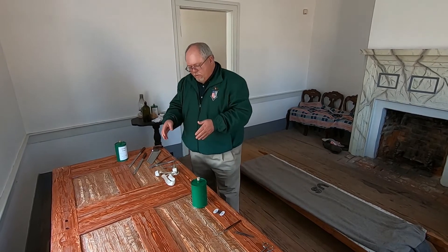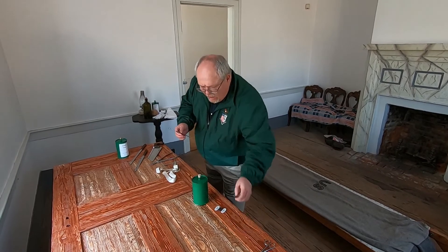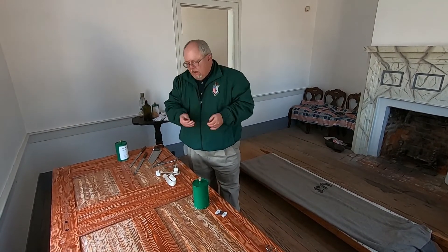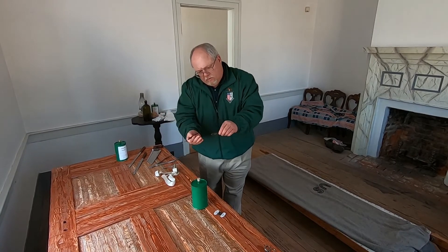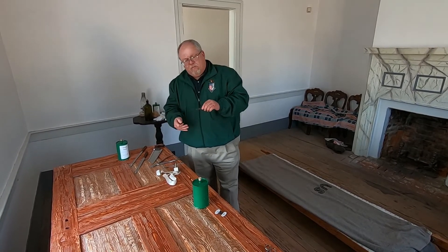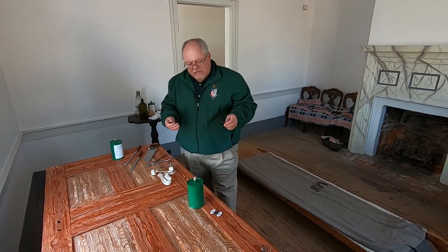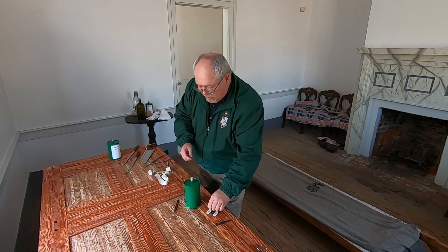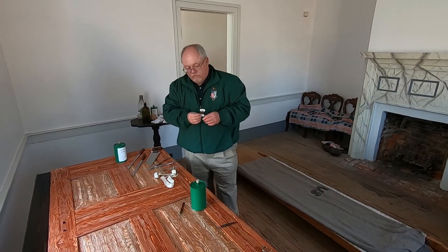After that, they would use either a tenaculum or a set of olive-tip forceps to go in and extract the four to five major blood vessels, expose those ends, and then tie them off — ligature them — using silk thread, much like what we have right here in front of us.